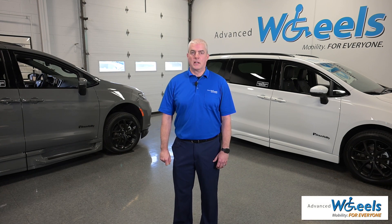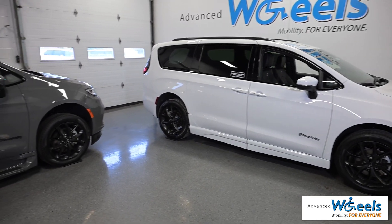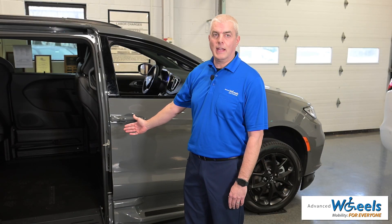Hi, it's Greg from Advanced Wheels here to talk to you today about our side entry Pacifica lowered floored vehicles. Here is the 2023 Chrysler Pacifica XT.